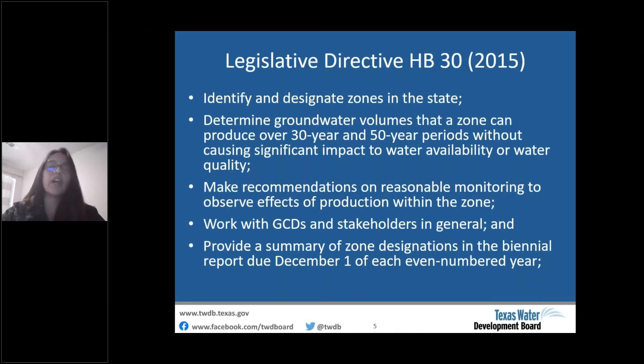Prior to 2015, the BRACS program was mapping brackish aquifers that had future desalination projects indicated by the state water plan or by request. Then in summer of 2015, House Bill 30 was passed by the 84th Texas Legislature, directing the Texas Water Development Board to identify and designate zones in four specific aquifers and the remaining aquifers by specific deadlines. For each zone, we had to determine groundwater volumes over 30 and 50-year periods without causing impacts, make monitoring recommendations, work with GCDs and stakeholders, and provide updates in the biennial Desalination Report.